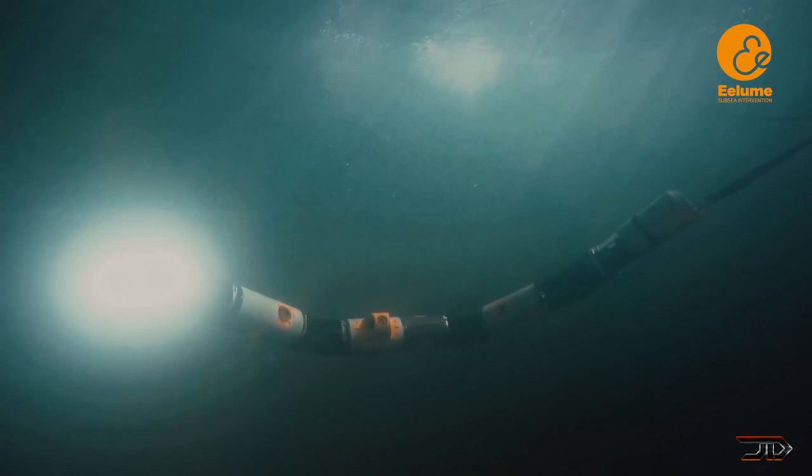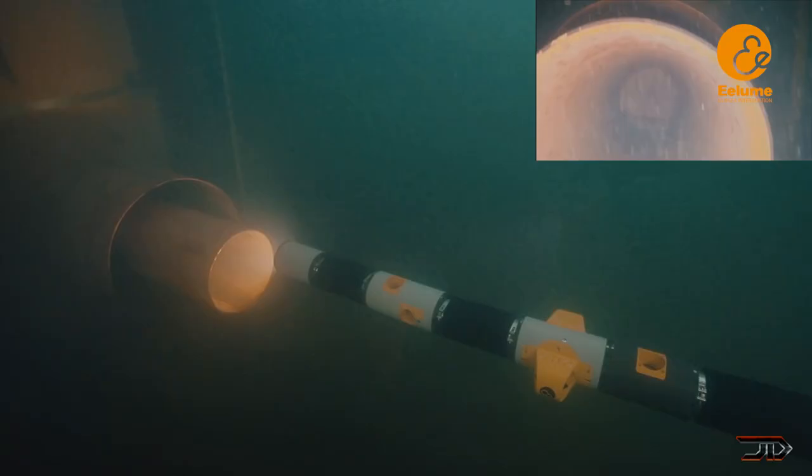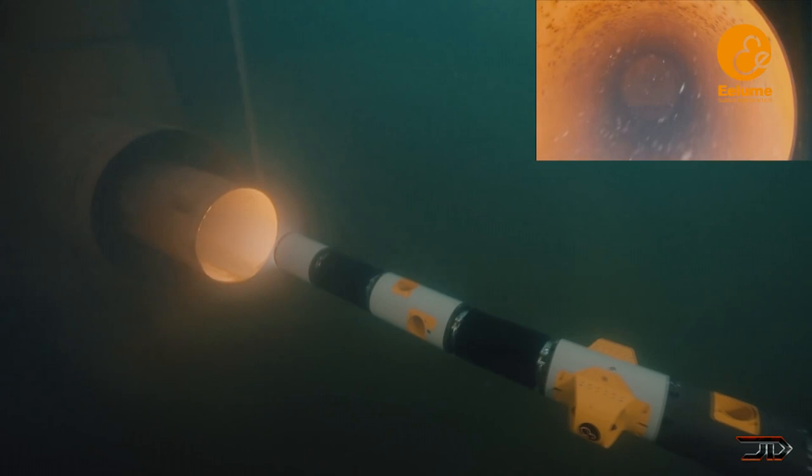Sensors and tools can be mounted anywhere along the flexible body, which also includes a dual-arm configuration for object manipulation. The robot has already been extensively tested at several underwater oil fields, and it's already been proven to be quite a bit safer than human inspection.